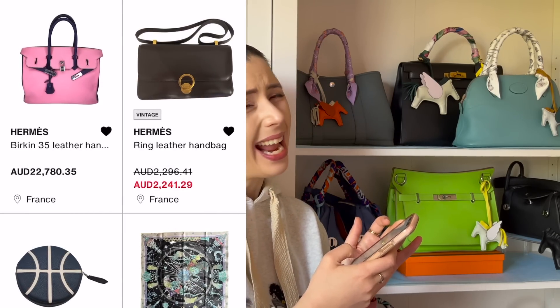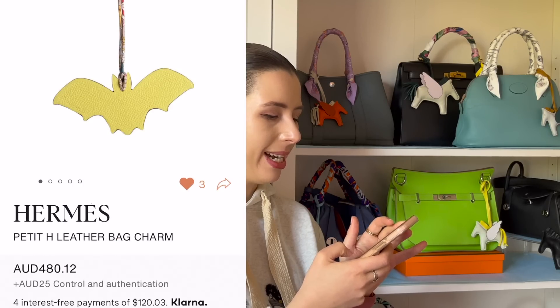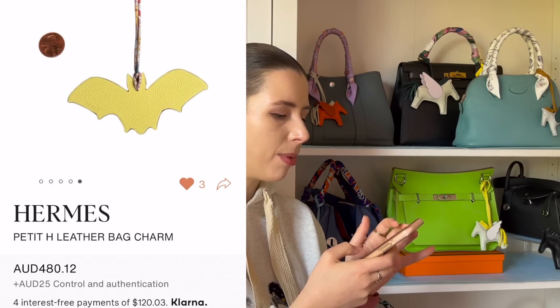I really love this little Petite H charm — it's $400 but it's a bat! I really want it, oh my gosh, do I need this? It's so cute, and for Halloween as well — so adorable.